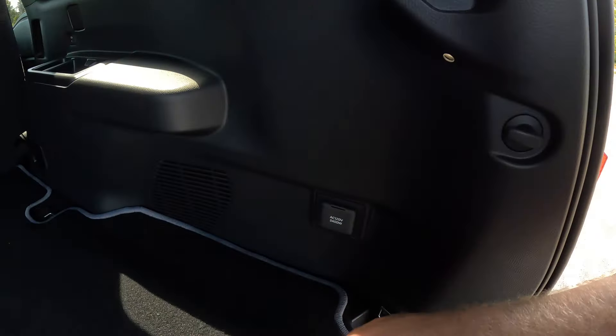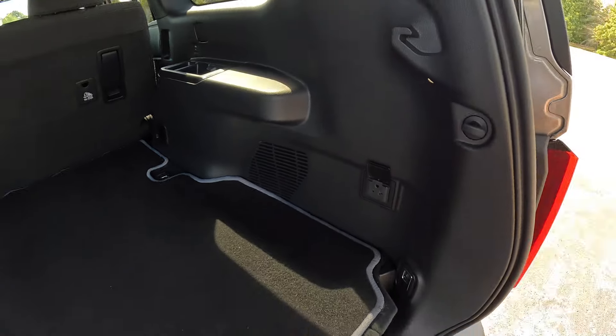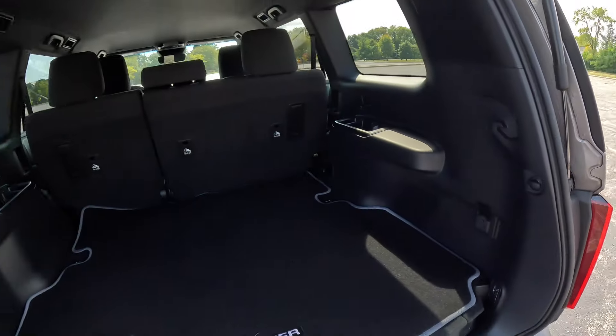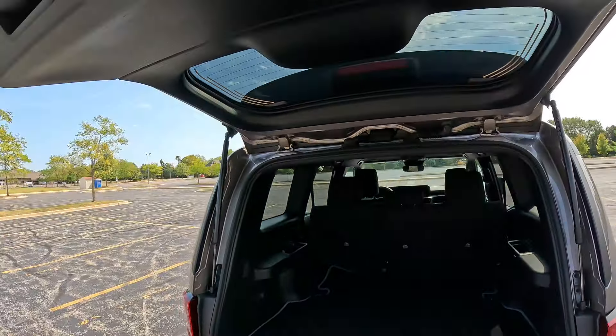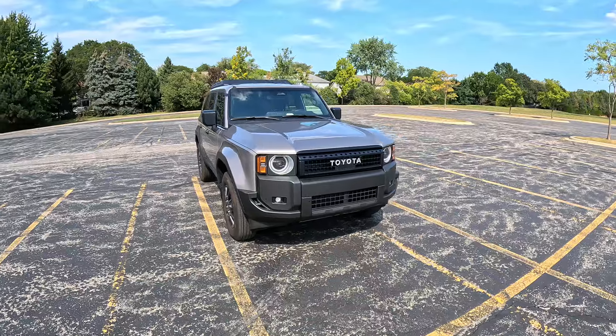There are chargers and cup holders back here as if there were a third row, though there isn't one. We also get a wall outlet — 120-volt, 2,400-watt — which is very cool to see. We have a spot for a privacy cover, though it's not hooked in. As it is a manual tailgate, you just handle it down and close it up.